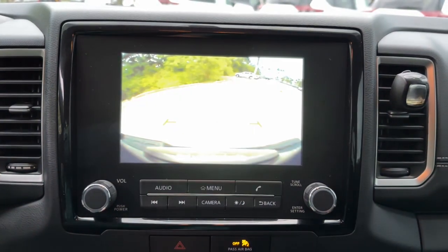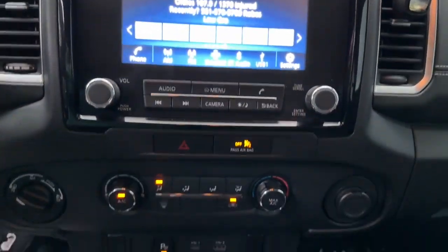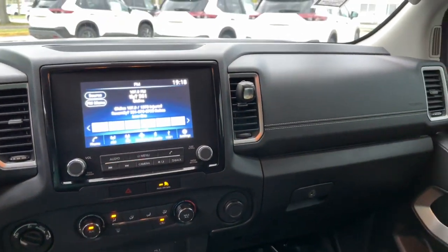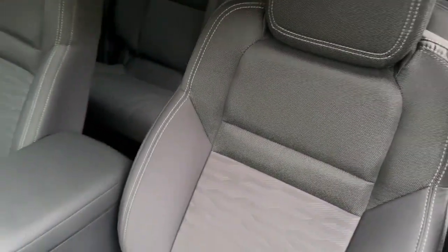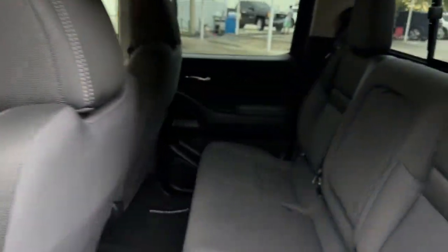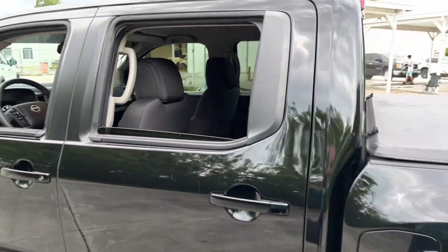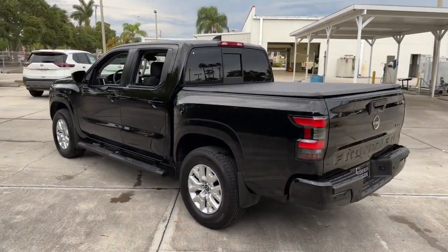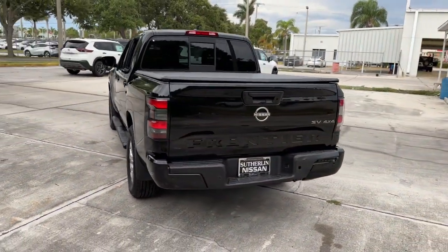Feel ready to meet the challenge in this capable Frontier. Treat yourself to a test drive today. Our staff will toss you the keys and give you an outstanding customer experience. Thank you.